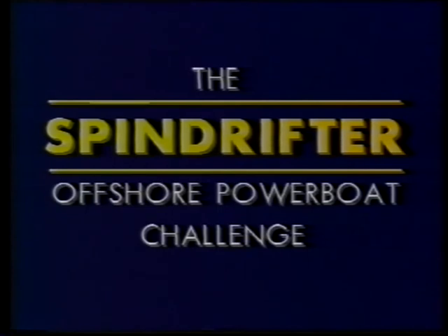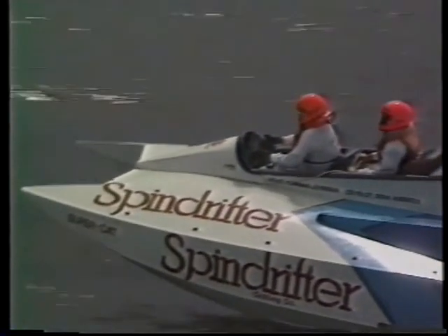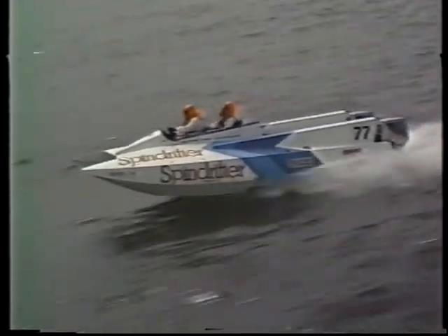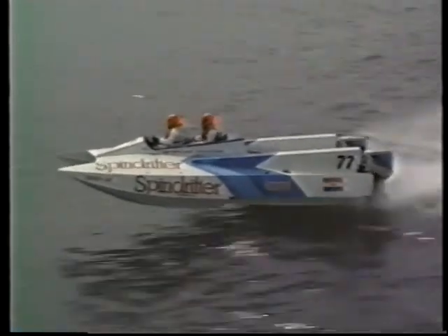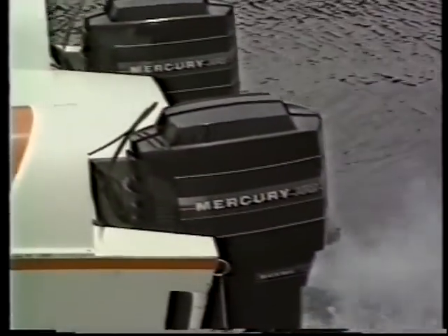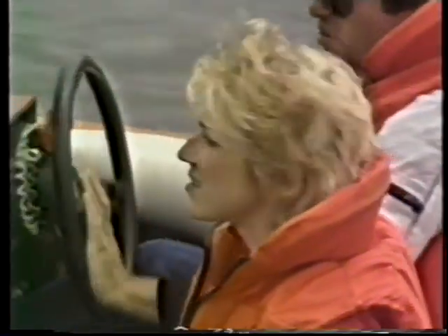We are in Cape Town for the start of the Spindrifter Offshore Powerboat Challenge. It's perfect weather for racing. Watch for points leader in 3E, Karen Harrison and Eddie Hay in boat number 67.